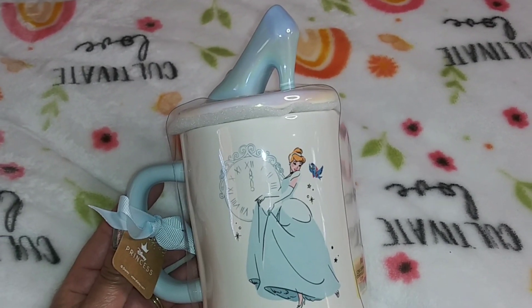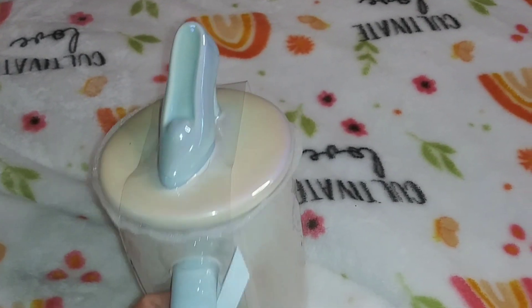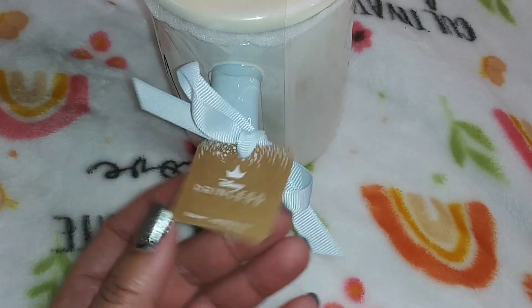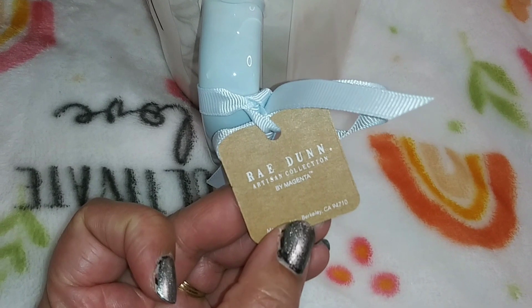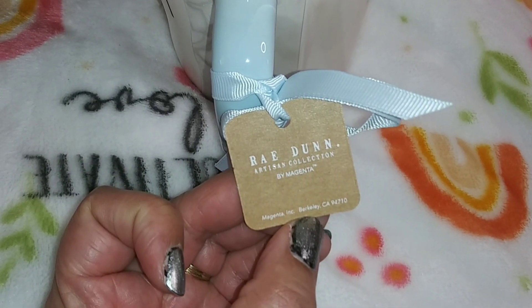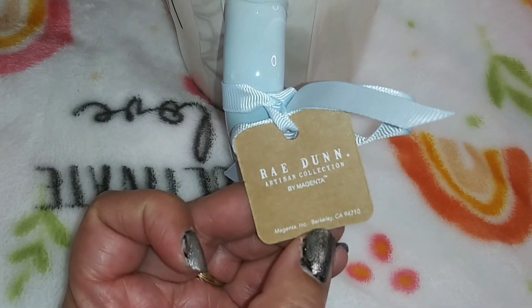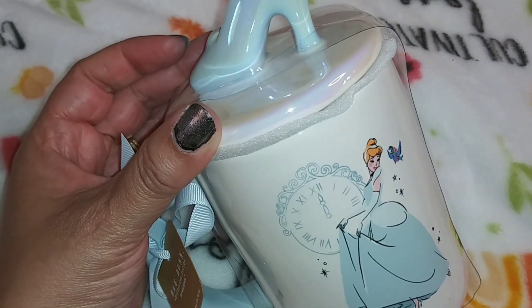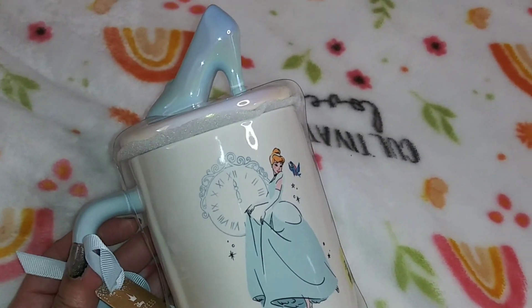I like Cinderella too — I grew up on Cinderella and Beauty and the Beast. It says Disney Princess Ray Dunn, Artisan Collection by Magenta, Berkeley, California. The top comes off. I'm not sure what I'm going to use it for, but it will go in my kitchen.